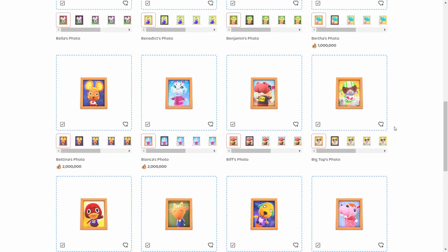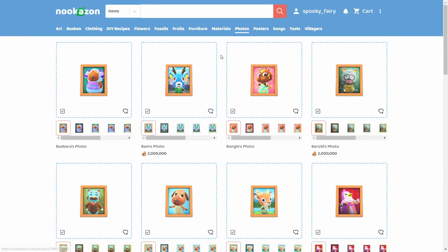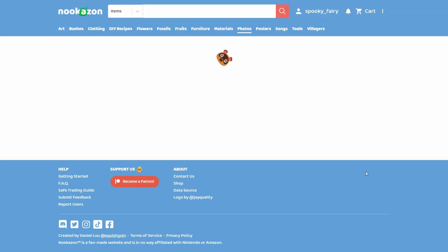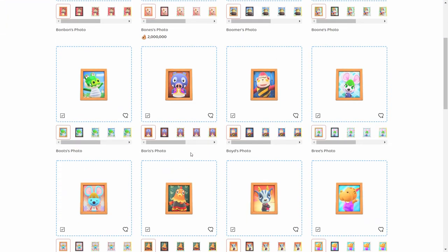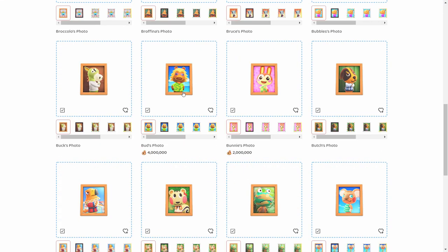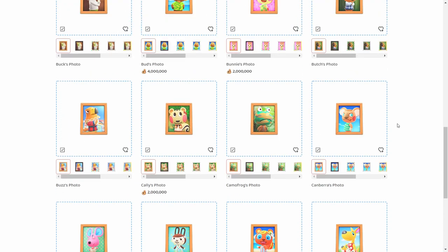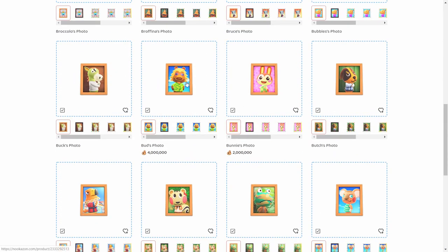You can keep browsing Nookazon and see that photo prices are very high across the board. Even if a villager isn't popular, their photo might look really cool and fit someone's house design, so people may still want it. Some photos just look really nice aesthetically.